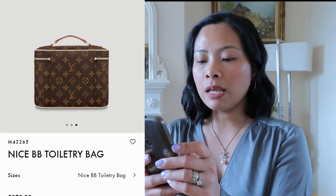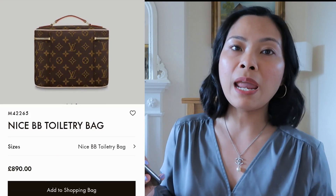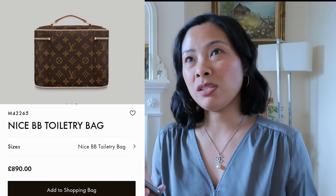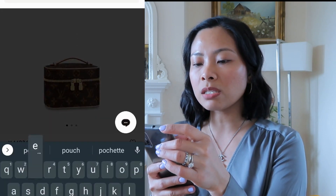There's also the Noe BB Toiletry Bag at £890. It's technically a toiletry or makeup bag - some people use it for traveling at the airport. Personally I wouldn't use it that way. Let's go and have a look at the Pochette Accessoire section.